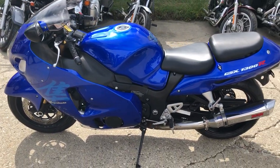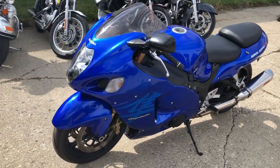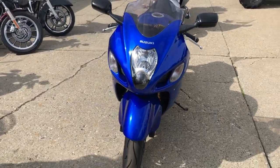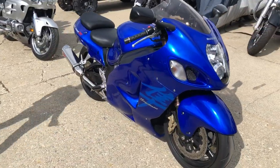This has just been serviced at a factory authorized Suzuki dealership, inspected, all fluids changed, and ready to ride. Buy with confidence — give us a call at 810-648-9500 and ride today.